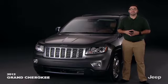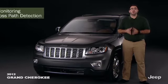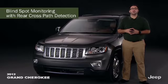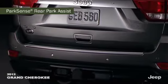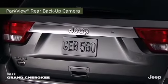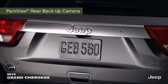A number of available systems further expand safety, among them blind spot monitoring with rear cross-path detection, adaptive cruise control, ParkSense rear park assist system, and ParkView rear backup camera to display what's behind as Grand Cherokee has shifted into reverse.